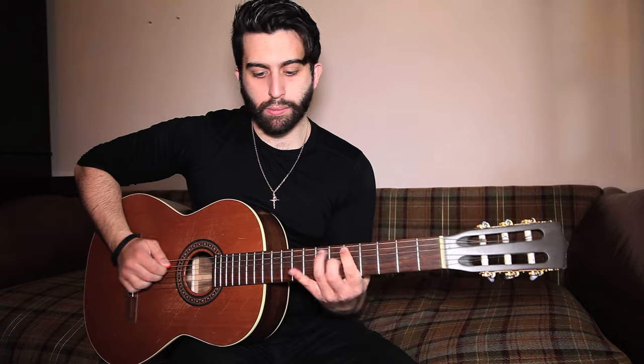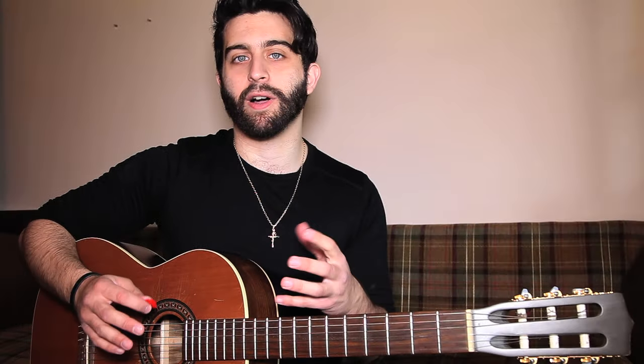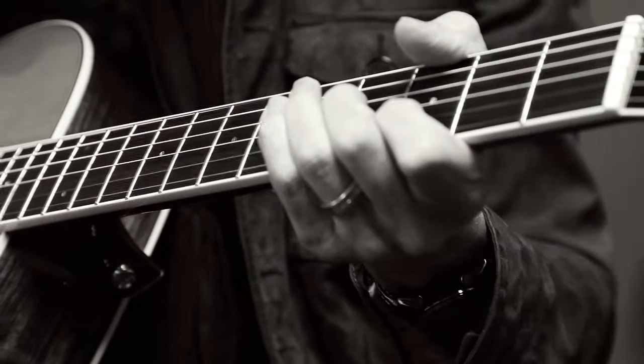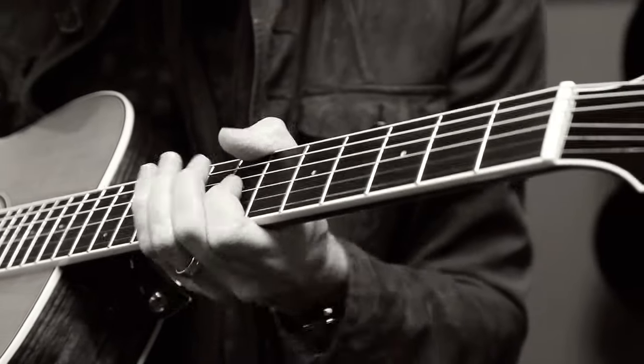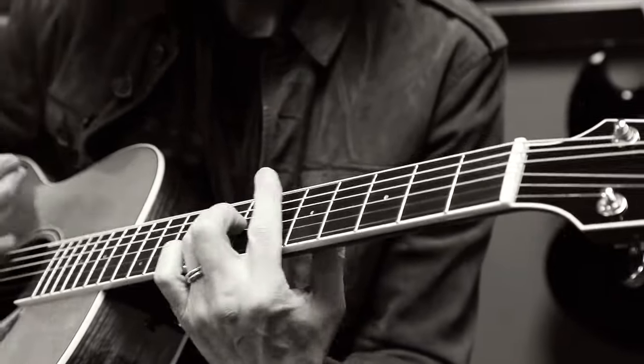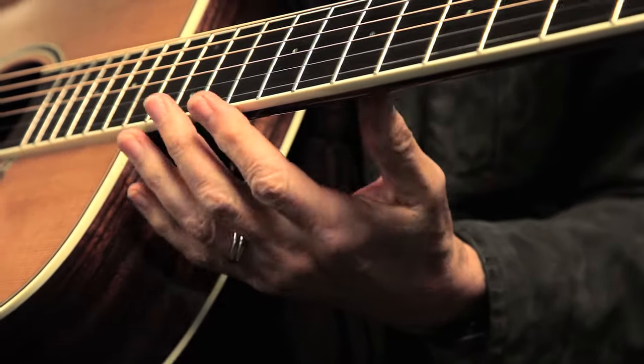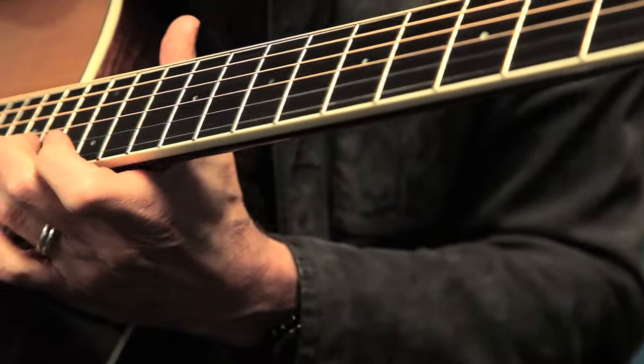In particular, there's a bluesy type of scale called the pentatonic scale, and that is really critical in the music of classic rock. The single biggest foundation is the blues, and in particular the pentatonic scale.